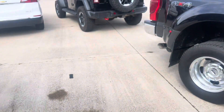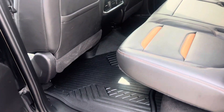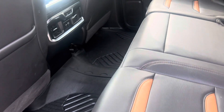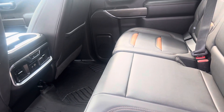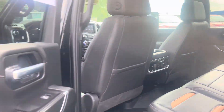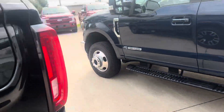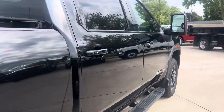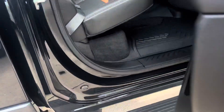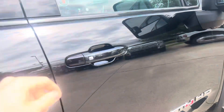Go ahead and show you the back here, then the passenger side as well. The back seats are also heated, and you can see your controls are right there for them. Very clean. Go ahead and show you the passenger side.